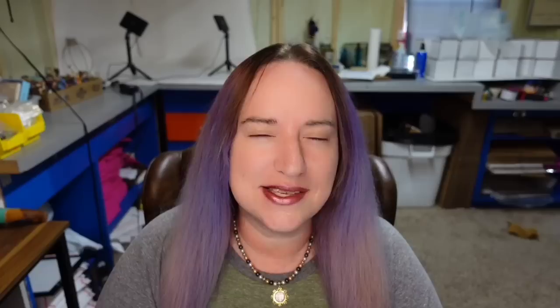This next one caught me by surprise. I was doing research for this in the living room and my husband was there. I said, 'Guess what teapot I just found,' and he had no idea. This is a Pokemon Cafe Center Poltergeist teapot Yabacha set — a very very small set. It sold for $229.60 and I saw quite a few at this price point selling this high, so watch out for Pokemon teapots.